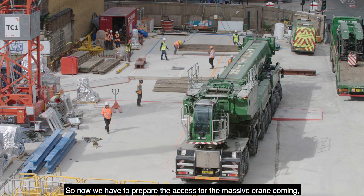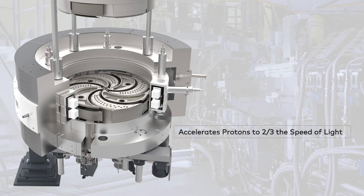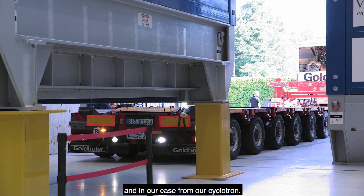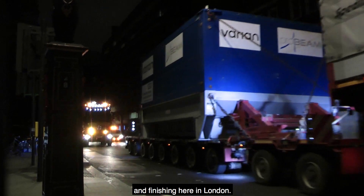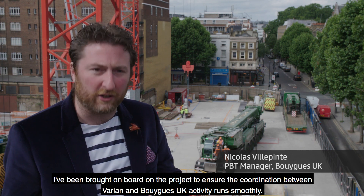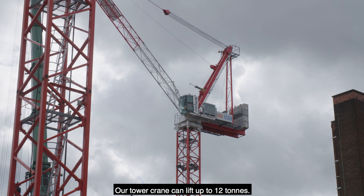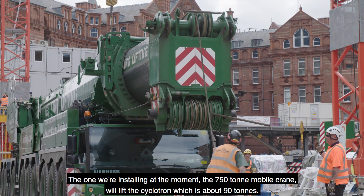Now we have to prepare the access for the massive crane coming — the 750-ton crane — for the main delivery: the cyclotron. Protons are charged particles produced from a particle accelerator, and in our case from our cyclotron. The cyclotron is on a 400-mile journey, starting in Germany and finishing here in London. I've been brought on board to ensure the coordination between Vaillant and WIC activity. As a lot of people will tell you in the construction industry, it's all about communication. The 750-ton mobile crane will lift the cyclotron, which is about 90 tons.